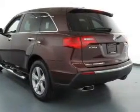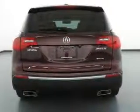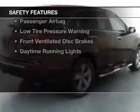Power folding mirrors, Bluetooth connectivity, Sirius XM satellite radio, digital audio input, and steering wheel controls.